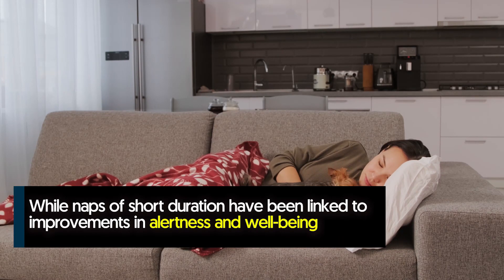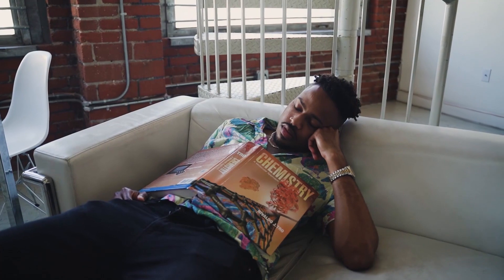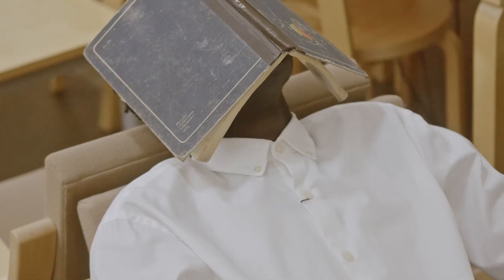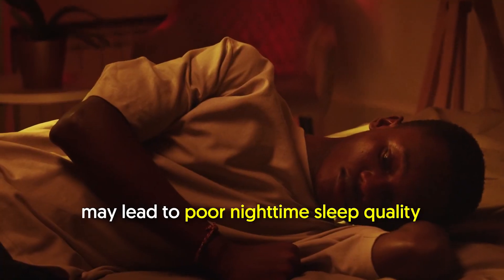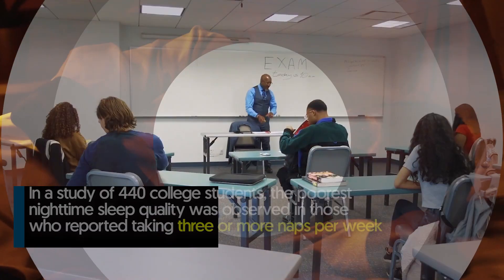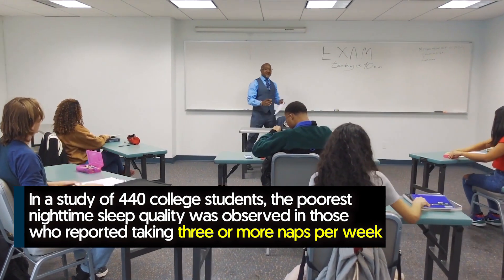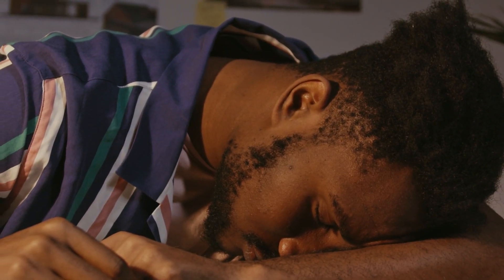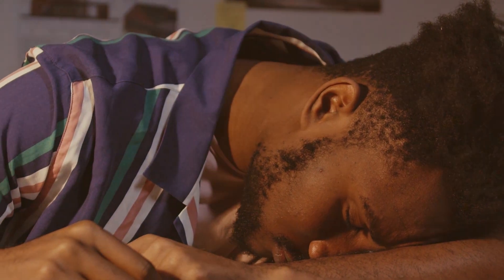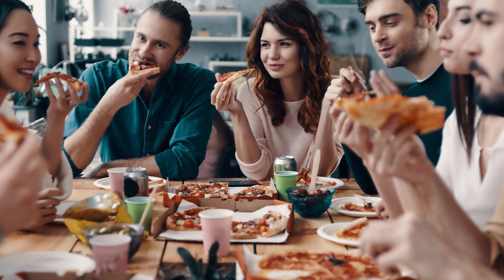Number seven: avoid naps during the day. Due to poor sleep at night, people with insomnia tend to be sleepy during the day, which often leads to daytime napping. While short naps have been linked to improvements in alertness and well-being, there are mixed opinions about the effects of napping on nighttime sleep. Some studies have shown that regular naps that are long (at least two hours) and late may lead to poor nighttime sleep quality. In a study of 440 college students, the poorest nighttime sleep quality was observed in those who reported taking three or more naps per week, those who napped for more than two hours, and those who napped late between 6 pm and 9 pm.